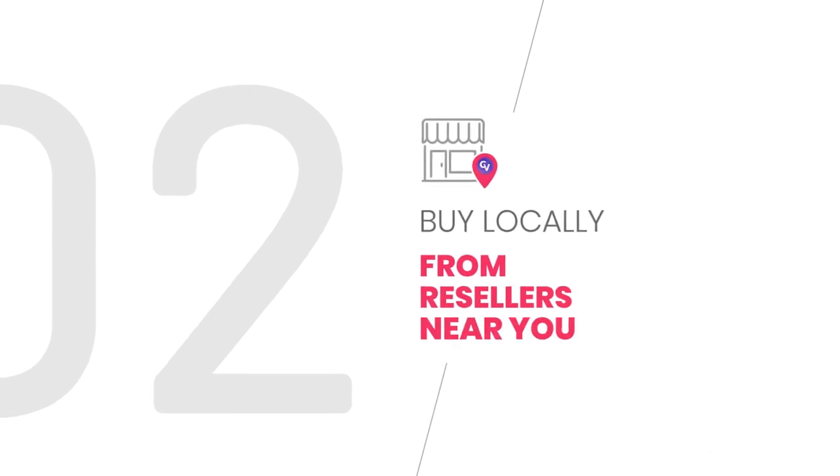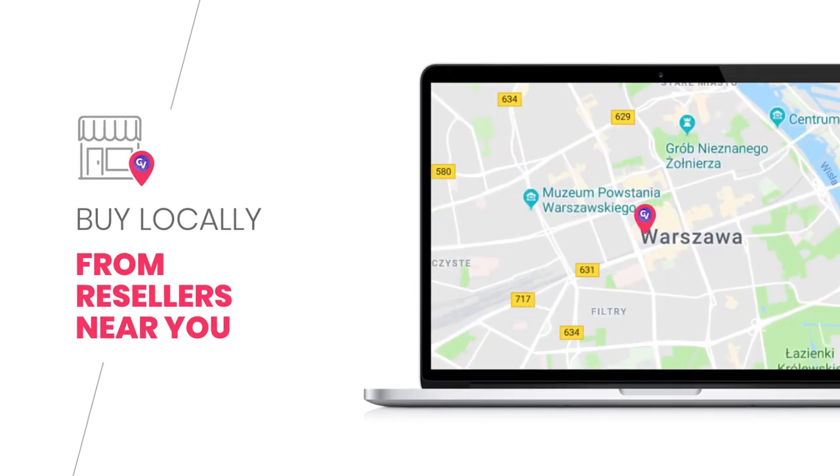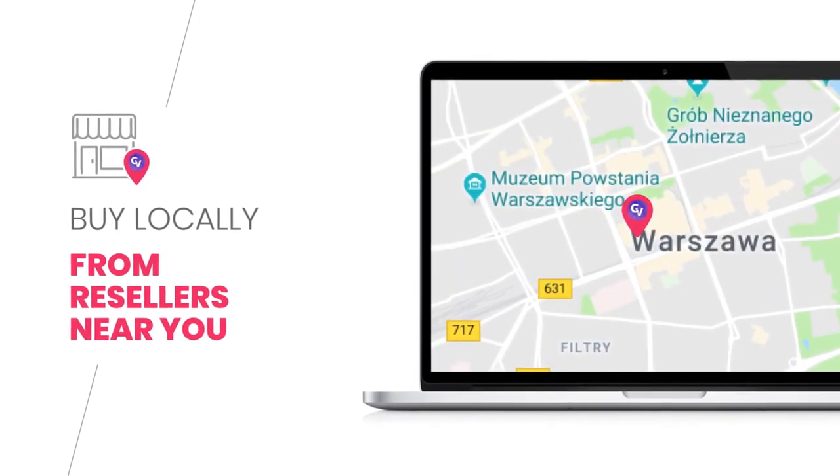The second method is buy locally. You can buy a CryptoVoucher from a shop near you with cash. Check our distributors map and find a CryptoVoucher reseller close to your location.